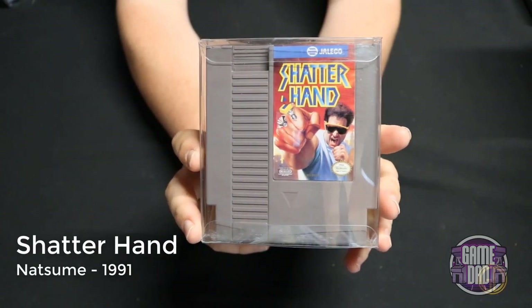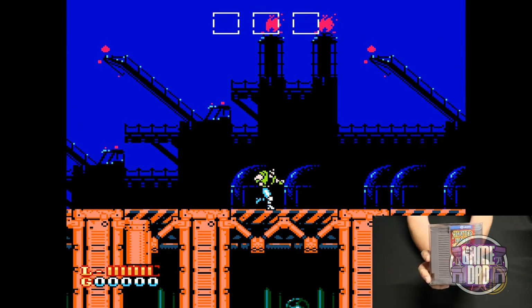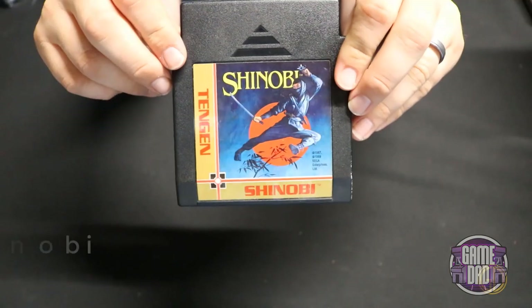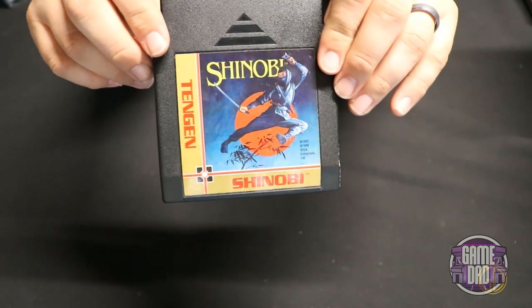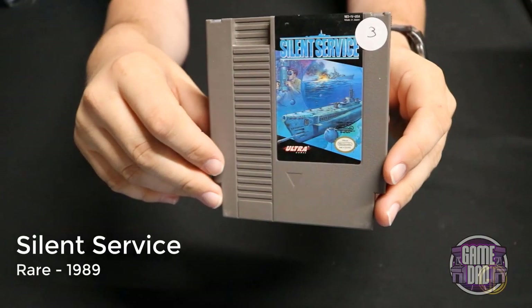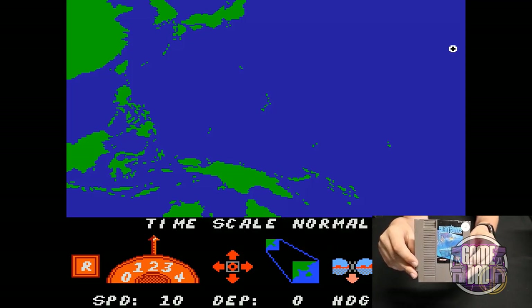Shatterhand released by Natsume in 1991 is a side-scrolling beat-em-up slash shooter-esque game with awesome power-ups that allow you to actually become like the Shatterhand warrior. Shinobi released by Tengen in 1989 — unfortunately the Retron 5 was having a lot of issues trying to get playback on this, so I do not have any game cap of it. Silent Service released by Rare in 1989 has you navigating the oceans as a submarine — without the game manual this was kind of hard to follow.